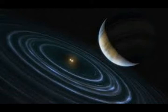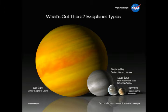That's about 9.4 trillion kilometers per light-year. To put the distance in context, the distance between the Earth and the Sun is about 93 million miles or 150 million kilometers.